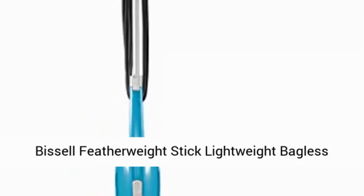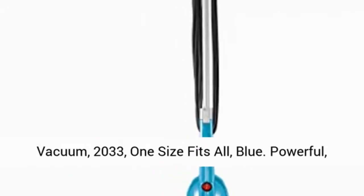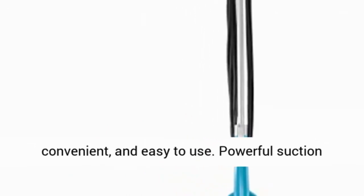Missile Featherweight Stick Lightweight Bagless Vacuum, model 2033. One size fits all, blue. Powerful, convenient, and easy to use.